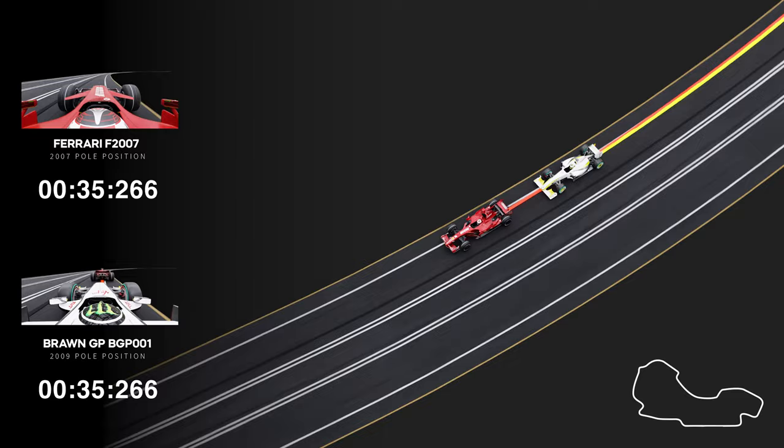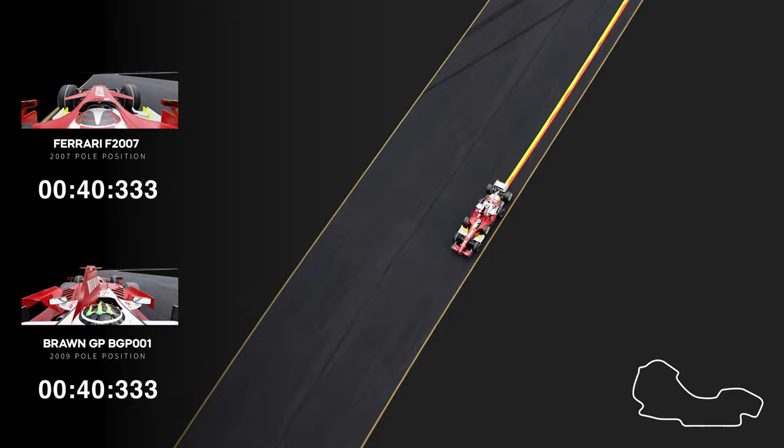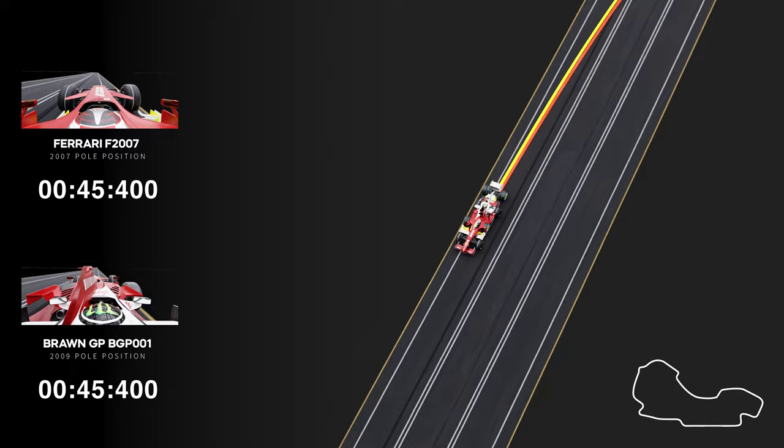Strangely, the Brawn manages to close the gap towards the end of the back straight. However, Brawn's deficiency against the Ferrari is at corner exits along with long straights.